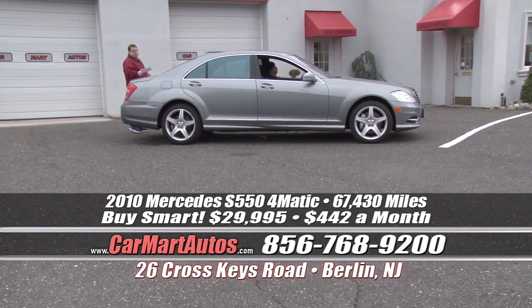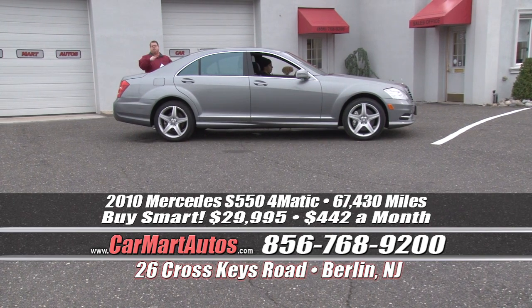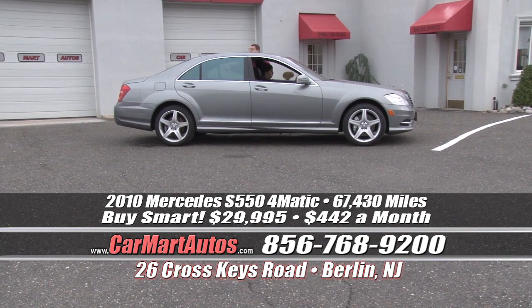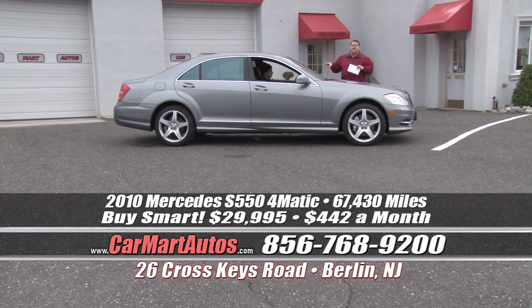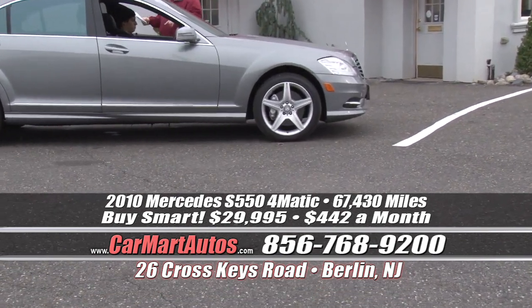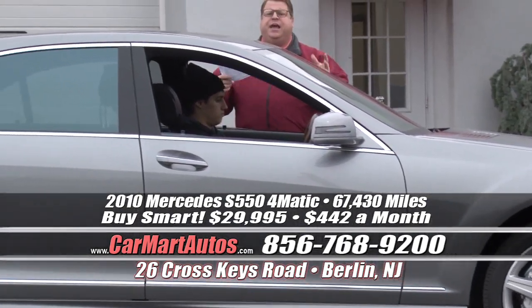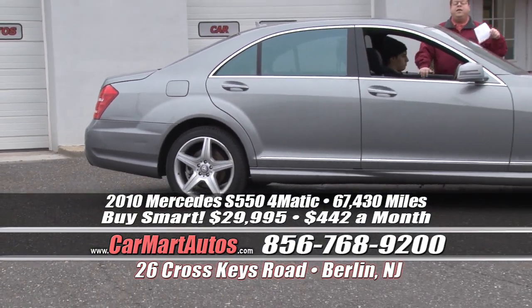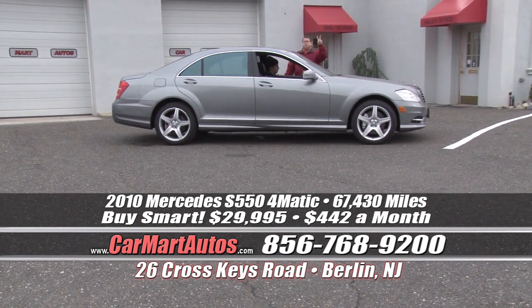Check out this S550 — it's a Mercedes S550 2010 4Matic, which means all-wheel drive. It's the biggest sedan Mercedes builds — the flagship car of the Mercedes family — and this vehicle is $130,000 brand new. You buy it at Car Mart — all-wheel drive, every conceivable option — for just $29,995. That's a $100,000 discount. $442 a month drives it home. Two to choose from.